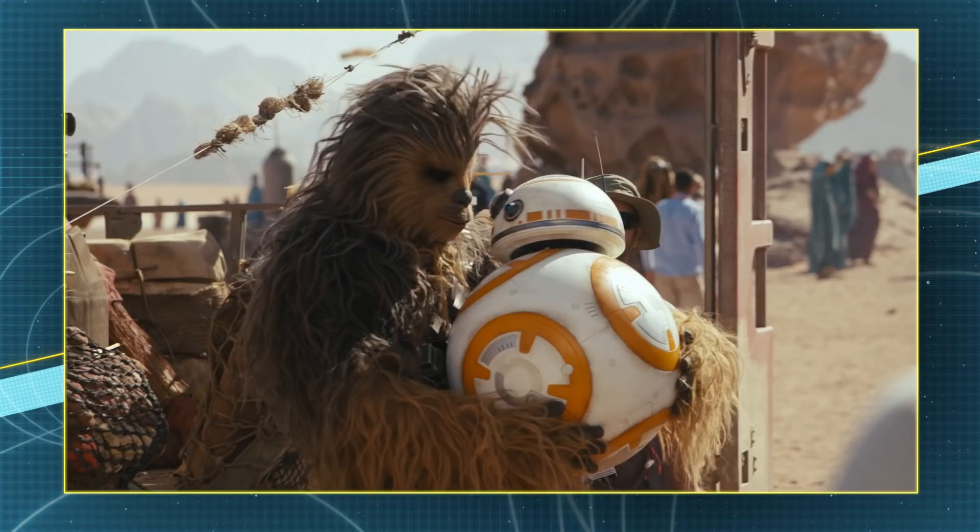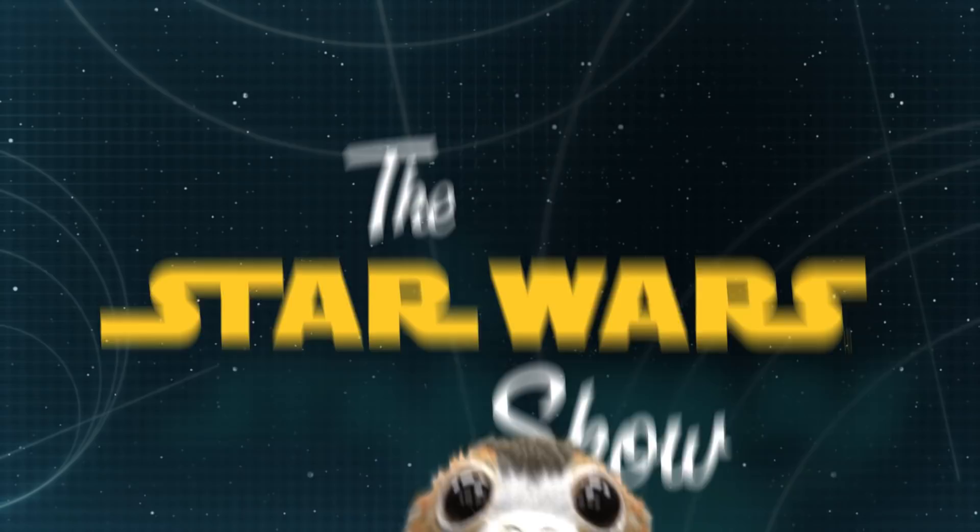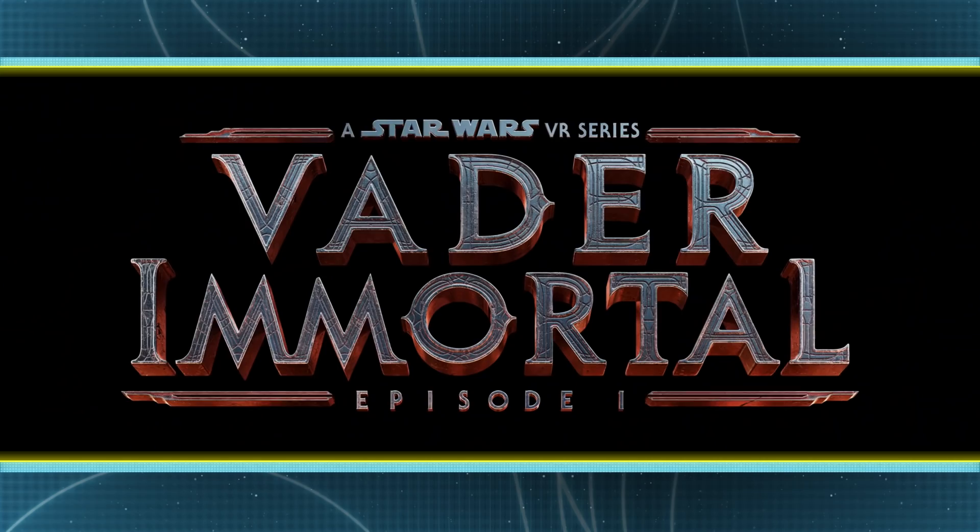Finally this week, Vader Immortal was released, and Anthony got a chance to sit down with Colin Mackie and Jose Perez III from ILMxLAB to talk about it. This week saw the release of the Oculus Quest, and along with it, the first episode of Vader Immortal. It was amazing — not just to be in Star Wars in VR, but to be in Star Wars in VR and learning new things about characters and places that we feel like we've known for 40 years.